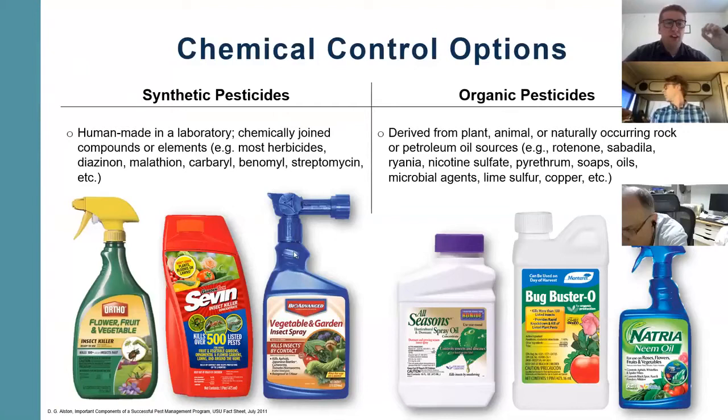A lot of these products are called synthetic pesticides because they're not naturally occurring chemicals. On the other hand, we have pesticides that are considered organic because they're derived from plant, animal, or naturally occurring rock or petroleum oil sources. Some super common ones people like to use are neem oil, pyrethrums — which is a product based from flowers — sulfur, and copper.